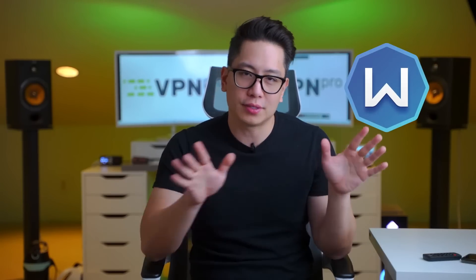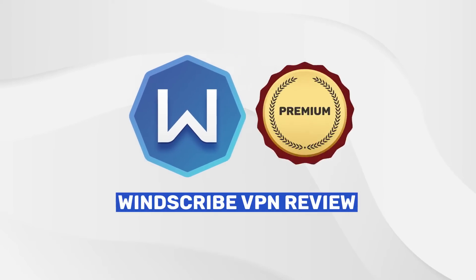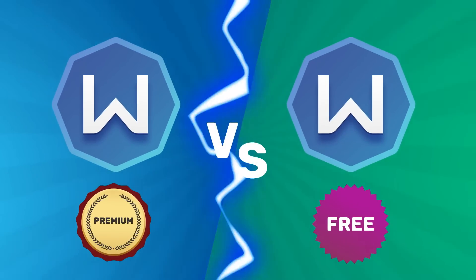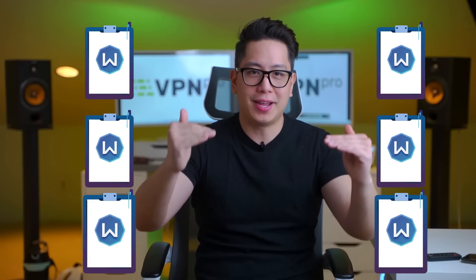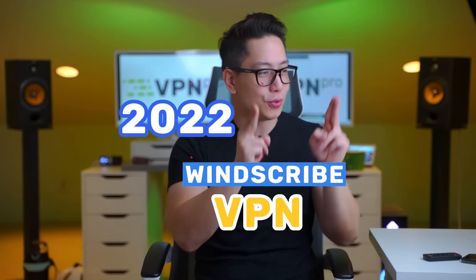Hey, what's up guys? We've reviewed Windscribe VPN several times, but all this time we mostly focused on the free version. In this Windscribe VPN review, it's time to address the premium version as well. Today, I'll be pinning Windscribe free versus premium so that you can learn every important detail about each version's features. Expect a deep analysis of this provider in this Windscribe VPN 2022 review.